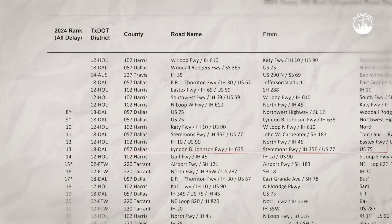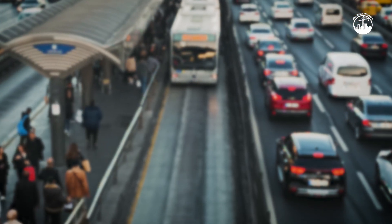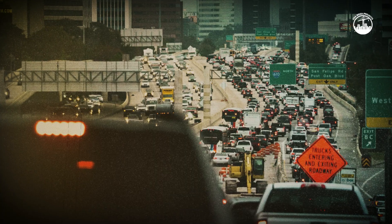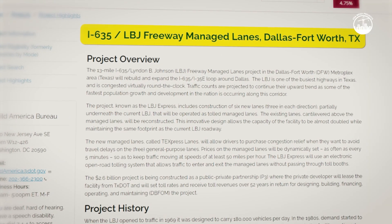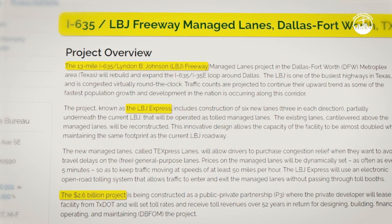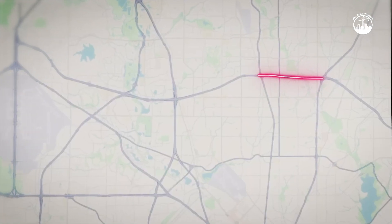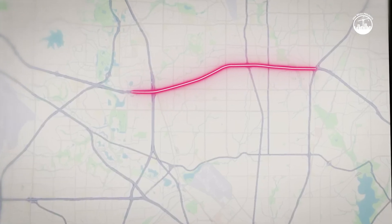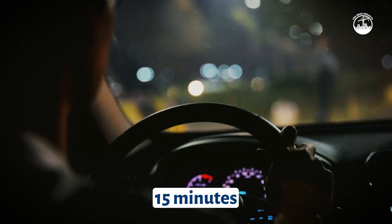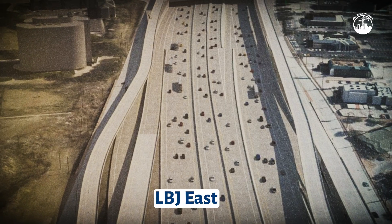By the 2000s, LBJ East had landed on the list of Texas' top 30 most congested roadways, costing commuters thousands of hours in delays each year. A major fix came in 2015 on the western side of the freeway: the $2.6 billion LBJ Express project added 13 miles of toll lanes and rebuilt interchanges. It helped, but traffic on the east side — where I-635 connects with I-30 and US-80 — remained a nightmare. Drivers could spend up to an hour crawling through a stretch that should take 15 minutes. Clearly, something bigger had to be done. That something became LBJ East.